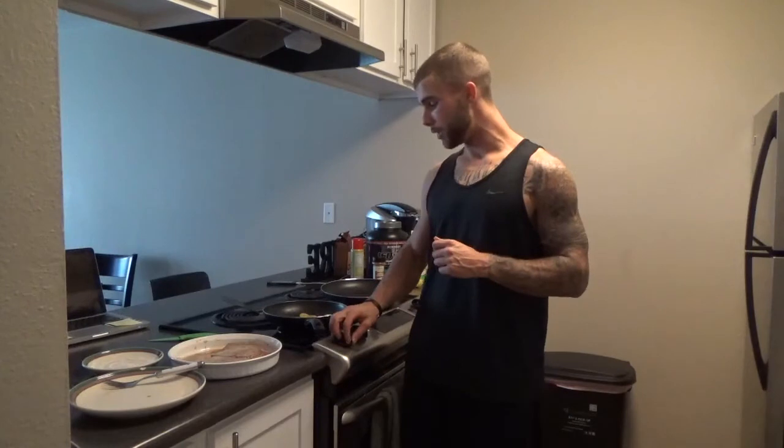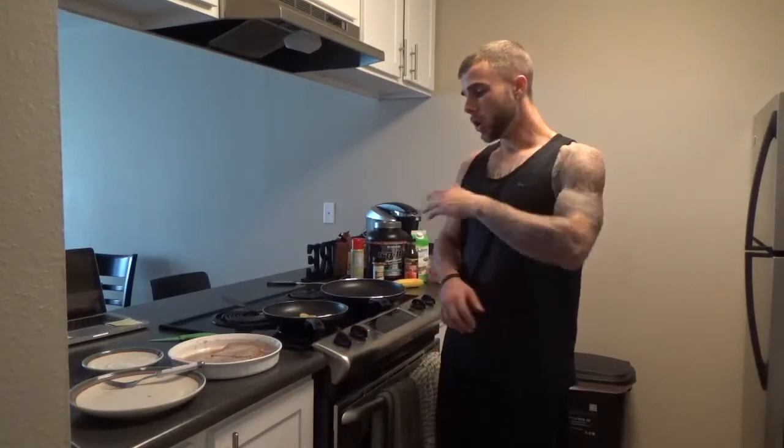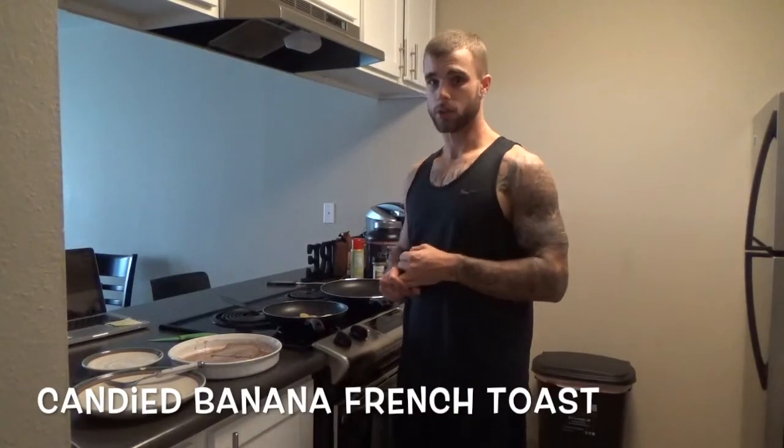Today I've got a breakfast twist that's great for a post-workout meal because it is higher carbohydrates. What I've got here is a candied banana french toast — all compliant. You can have this any day of the week, but I would prefer it post-training because it is a high carb meal. Whatever really fits your macros and your diet plan that your coach has got you on.